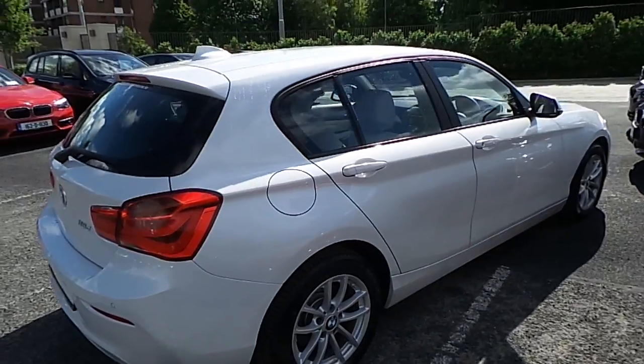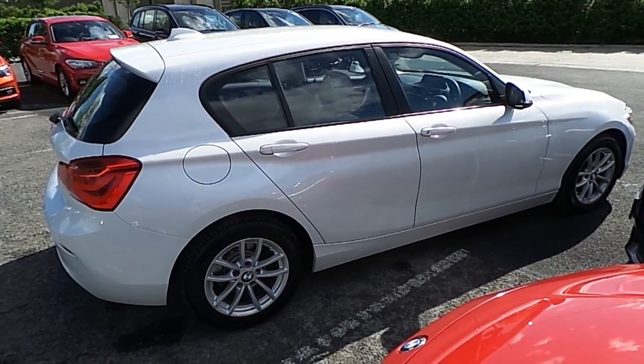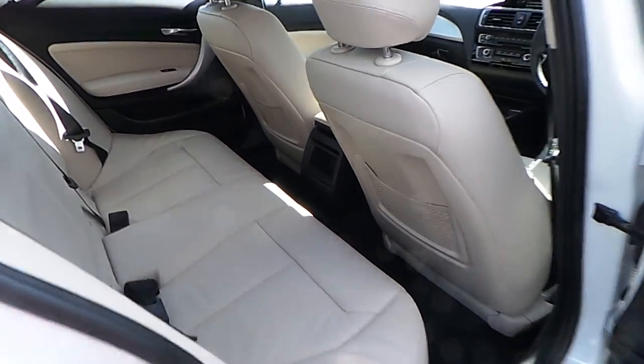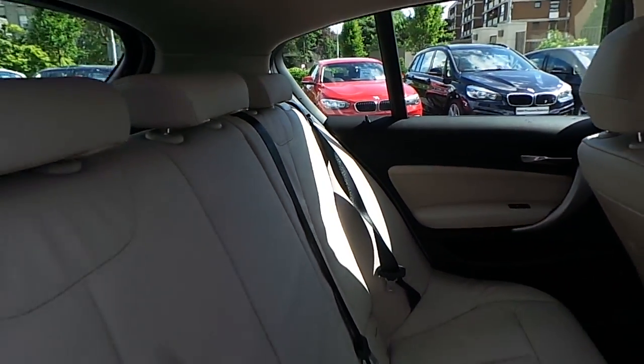This car is available to view at our showrooms, Murphine Gun, Milltown. Now guys let's take a look at the interior. This one series comes with a 2-year BMW premium select warranty and finance is available from Murphine Gun on Rookwell.